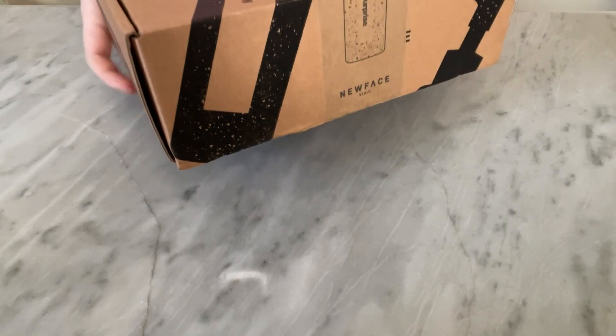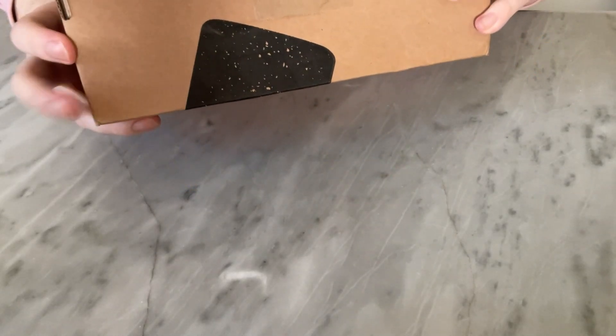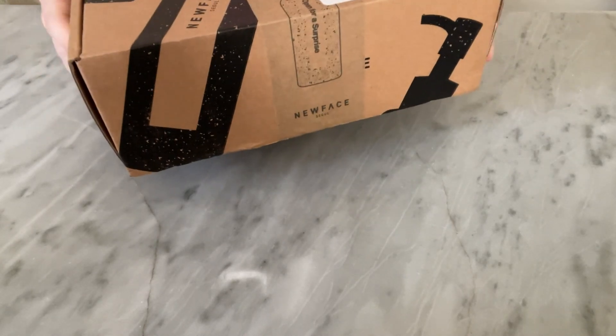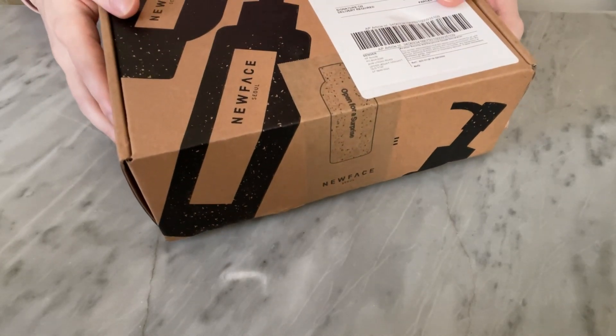So these are Korean skincare products from NuFace. I got them on eBay.